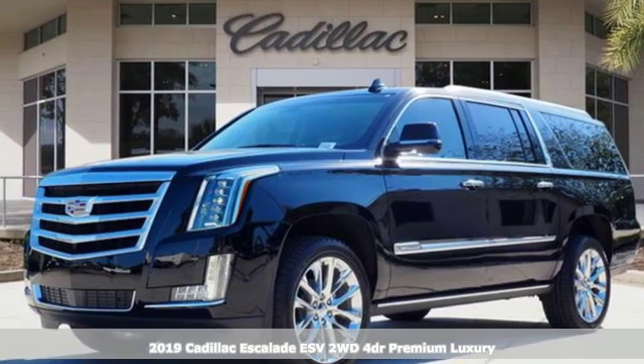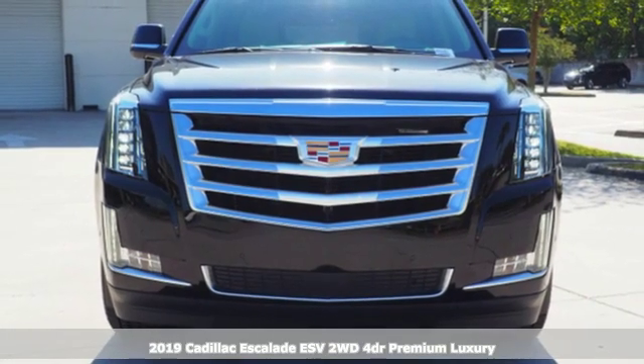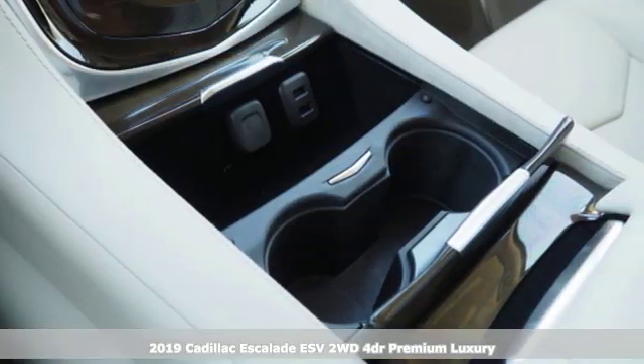It's a new 2019 Cadillac Escalade ESV. Cadillac is driving the world forward and with features like these, every drive's a pleasure.